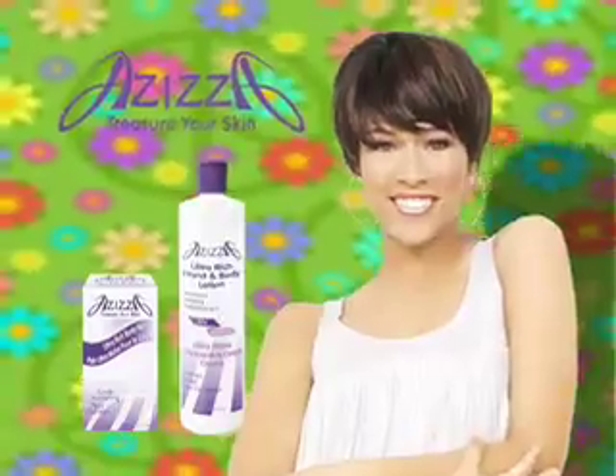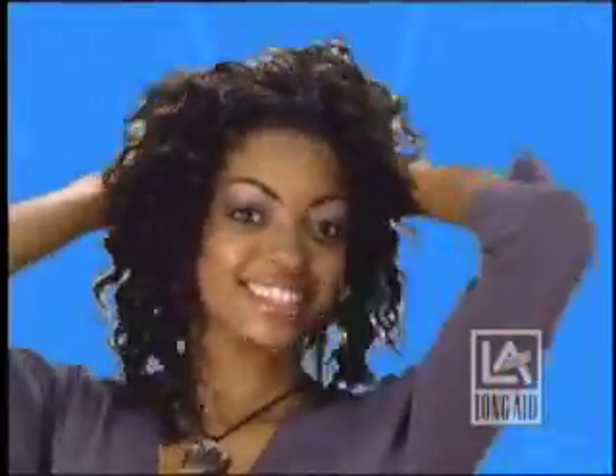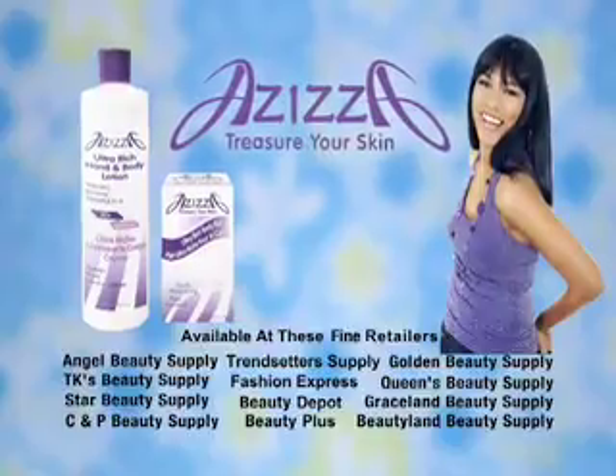My skin just loves Aziza. When you want curls that look natural without all the fuss, try Long Aid Hair Activator Gel and leave the rest to us. I found my Aziza. Available at a beauty supply store near you.